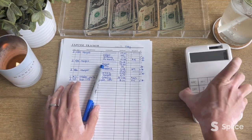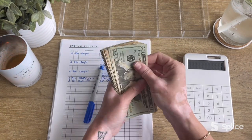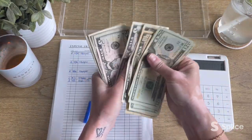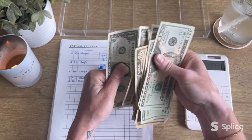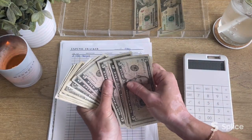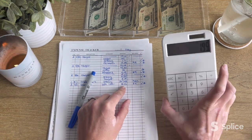Let's give this a count and make sure we have $195. Counting: 20, 40, 60, 70, 80, 90, 100, 110, 120, 130, 140, 155, 165, 175, 185, 186, 187, 188, 189, 190, 191, 192, 193, 194, 195. That's $195 — I'll confirm quickly by adding up my numbers on the expense tracker. Yep, $195.